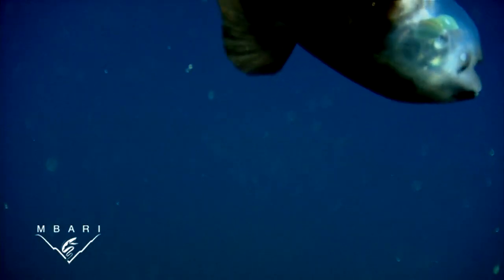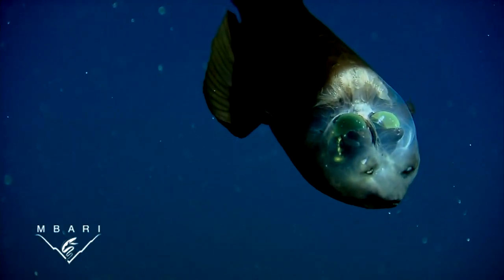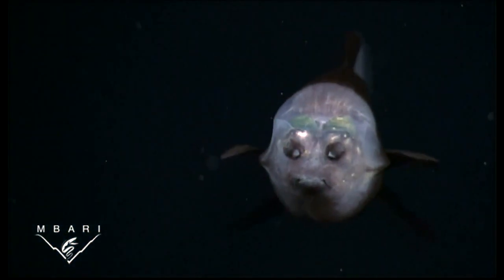Typically, Macropinna sits quietly in the water, using its big fins for stability, while it scans the water above for food. When it spots food, it can rotate its eyes to look forward, to include its mouth in the field of view.